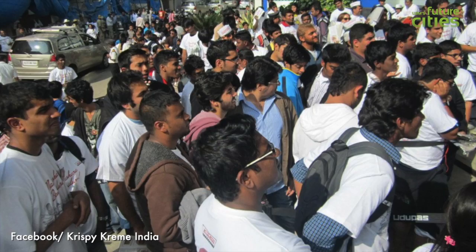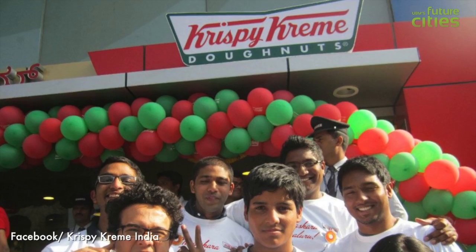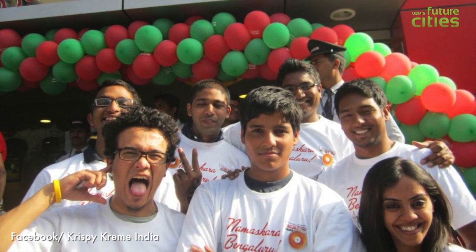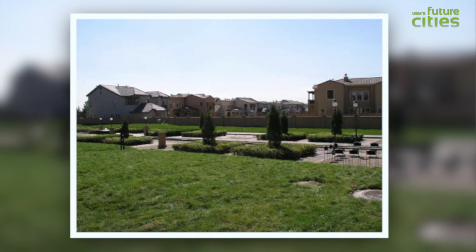For example, when I was in Bangalore last month at the grand opening — the red carpet opening — of the first Krispy Kreme, and in the suburbs of Beijing you have a gated community called Orange County, built to look like Orange County, California.